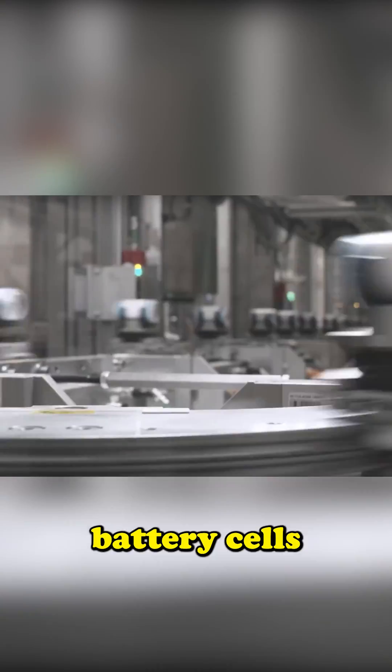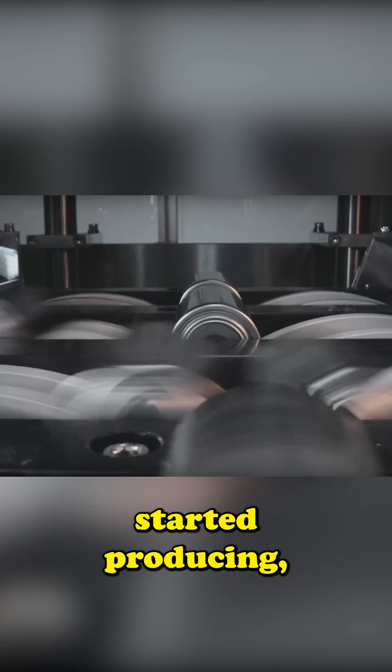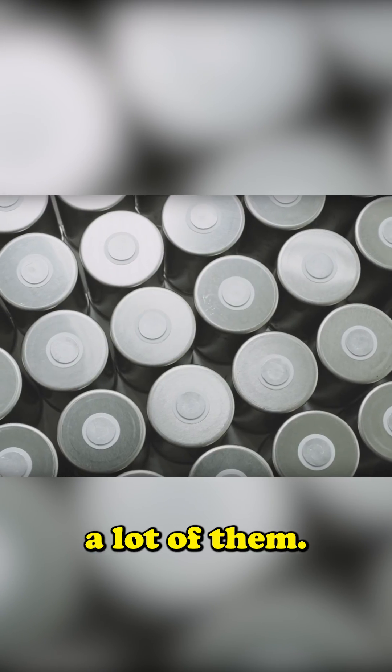Cybertruck uses the latest technology of battery cells that Tesla only recently started producing, and with a 122-kilowatt-hour battery pack, they will need a lot of them.